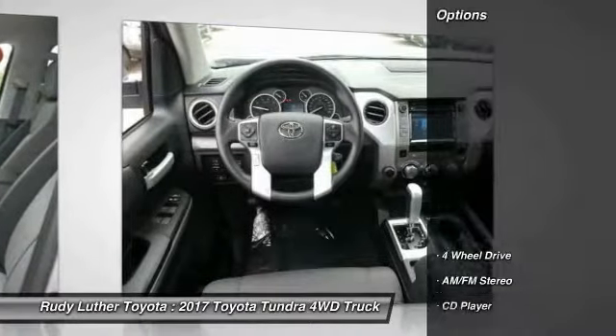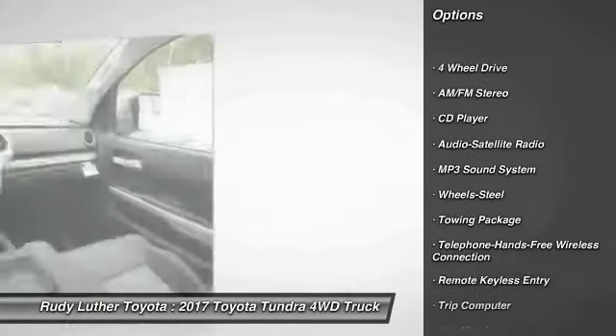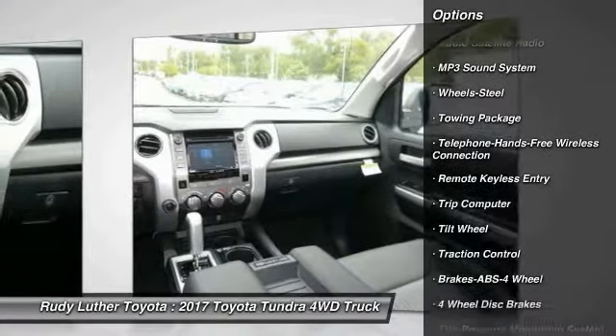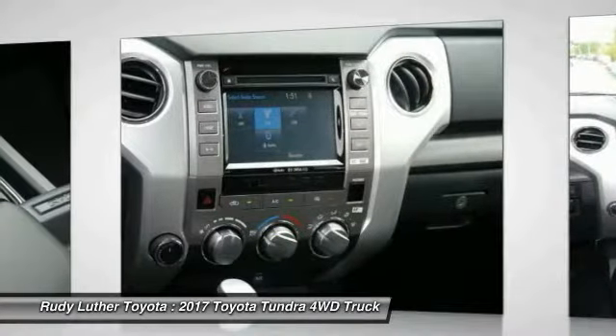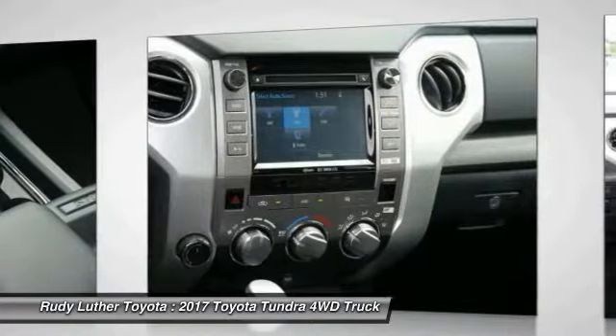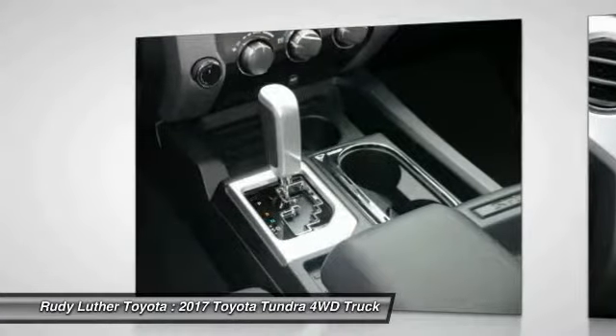Here are some of this vehicle's great options: four-wheel drive, traction control, anti-lock braking system, Bluetooth wireless data link for hands-free phone, air conditioning, power steering, cruise control, AM-FM stereo radio, child safety locks, and TRIP computer. Come take a test drive today.